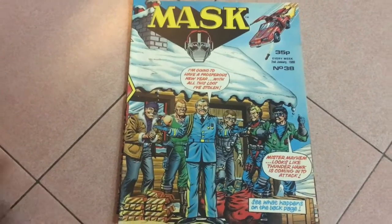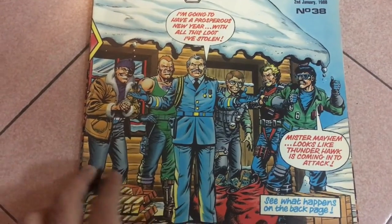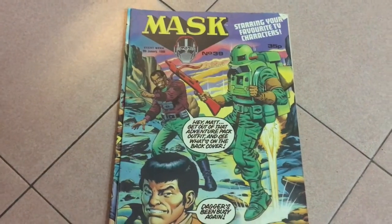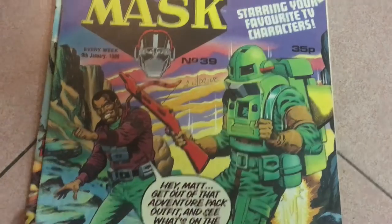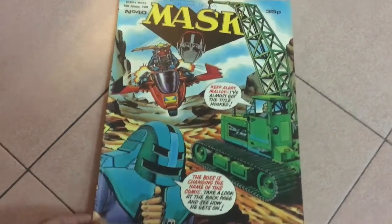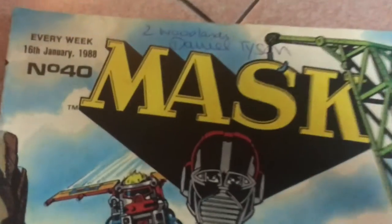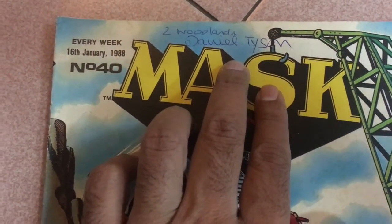Issue 38: still in the holiday spirit — all the Venom agents are on Christmas vacation, it seems. Issue 39: most of the issues keep talking about the TV series connection. I'm guessing MASK was bigger than He-Man in the UK. Issue 40: I realize that almost all the issues in this batch have the original owner's address and name — Daniel Tyson. This must have been his subscription.